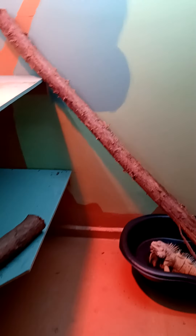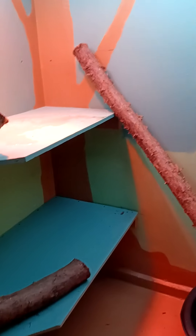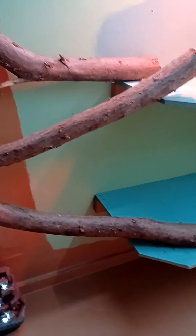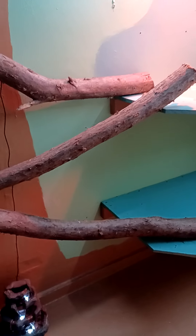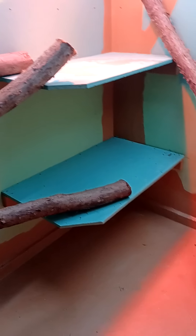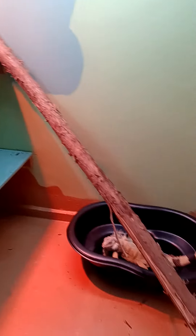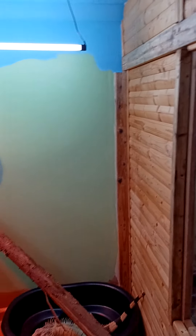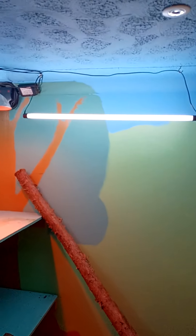I was talking to my friend earlier — he was in here and we were discussing what we're gonna do, because my mate helps me with quite a lot of stuff. I don't want it too cluttered that I can't work in here, but I want him to have lots of climbing. He can probably have another shelf, but then I'll have to pull the lights up a bit more.